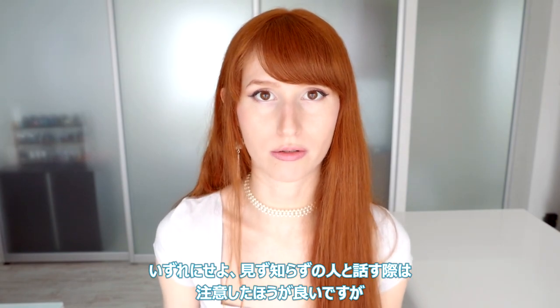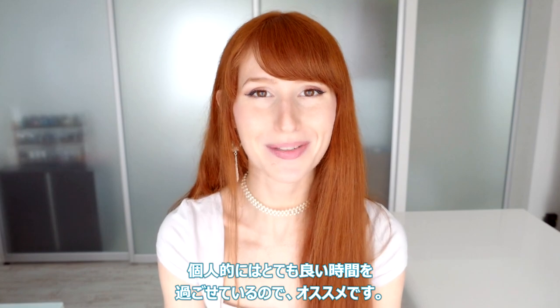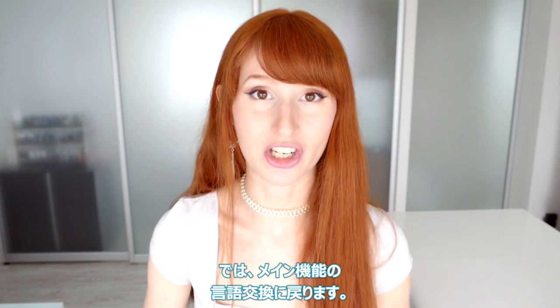Obviously you're still talking to strangers through the internet so you should be a little bit careful, but so far I've just been having good experiences with it and I definitely think it's worth checking out. Moving on to the actual purpose of the app — it's for finding language exchange partners.